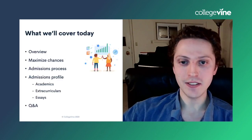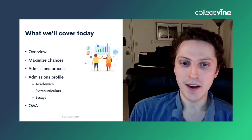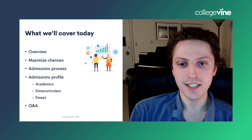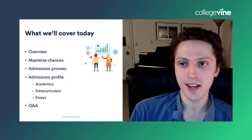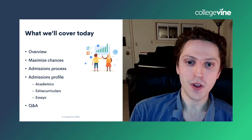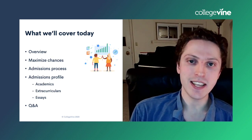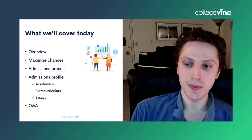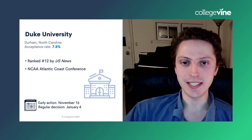What are we going to talk about today? We're going to do a broad overview and talk about how to maximize your chances. We'll discuss the admissions process at Duke, how that works. And then we'll go through what your admissions profile should look like in terms of academics, extracurriculars, and essays if you're hoping for a chance to get into Duke.